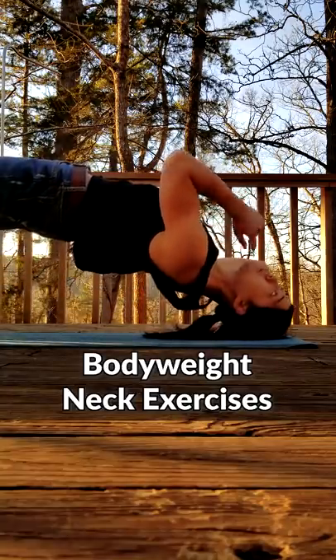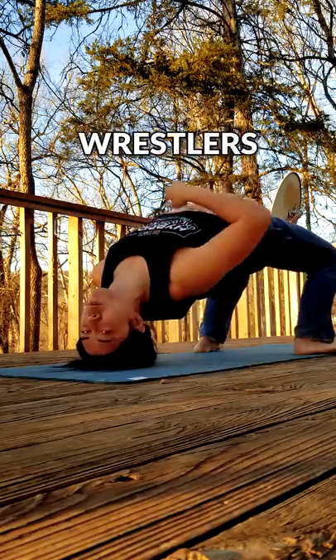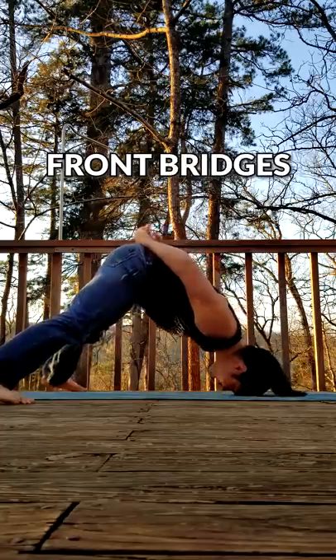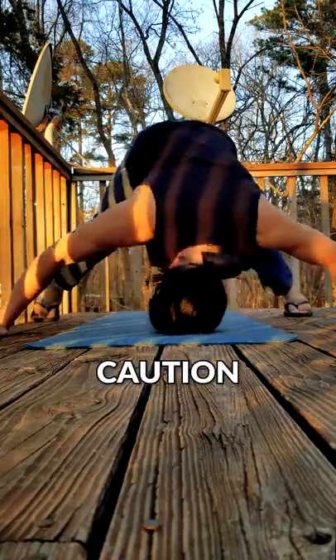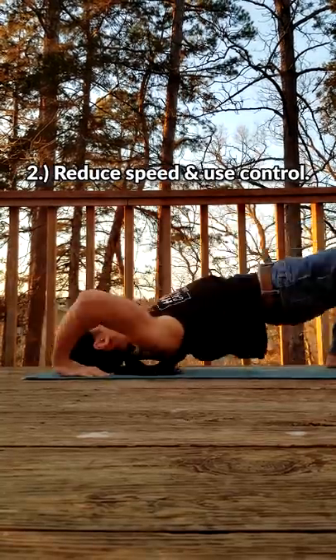My friend, you can prevent and reduce pain by training your neck with calisthenics. The people with the strongest necks in the world are probably wrestlers, and they build this strength by doing lots of wrestler bridges and front and side bridges. These are effective but also controversial for causing injury. My opinion is that they are dangerous if you don't build up to them properly or if you do them too quickly.